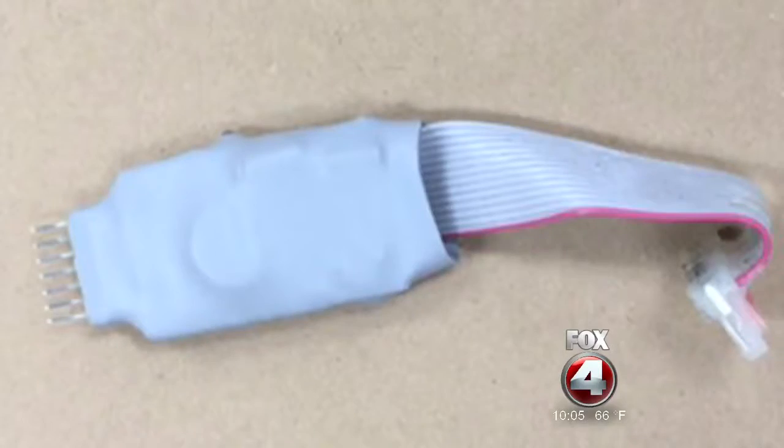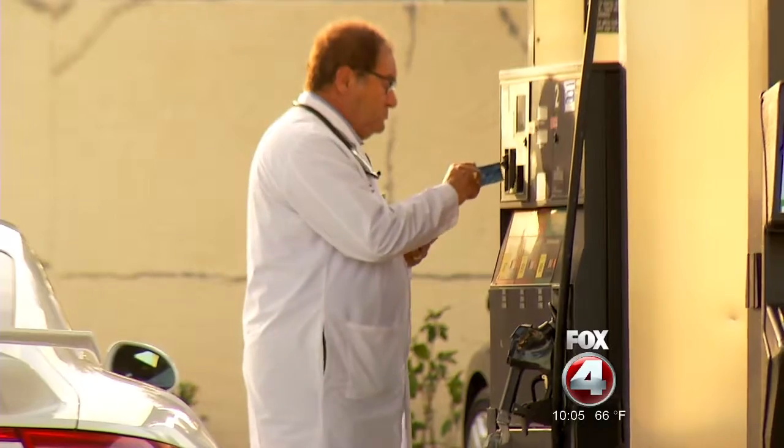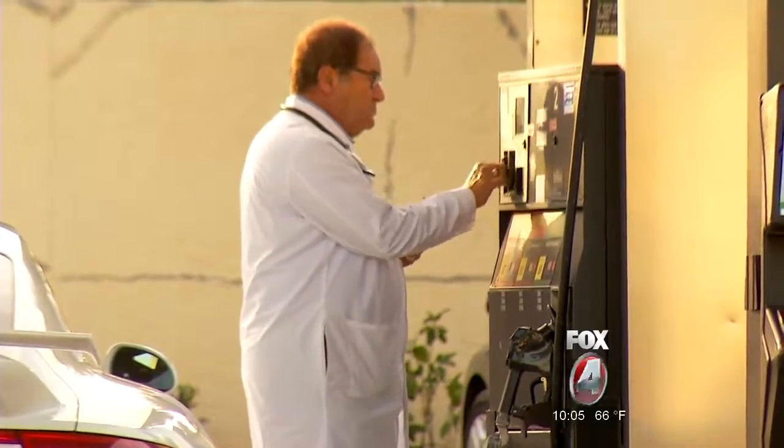Having had card information stolen before makes this even more alarming as it happens more often. The devices are getting more sophisticated, so authorities say being proactive could save you a lot of trouble. We always check our card readers — we're afraid of people skimming.